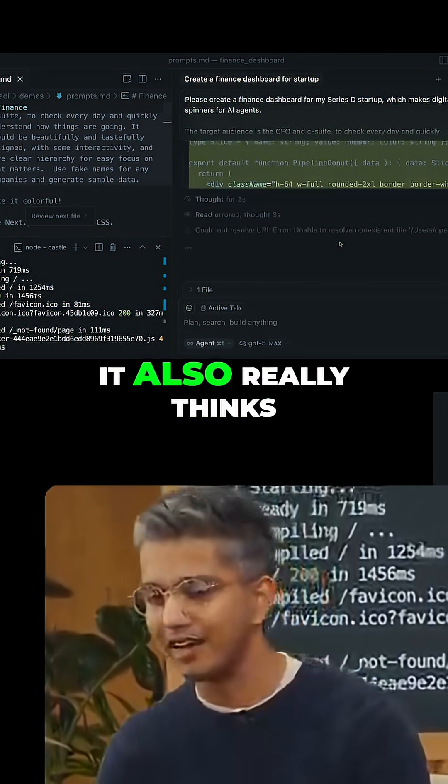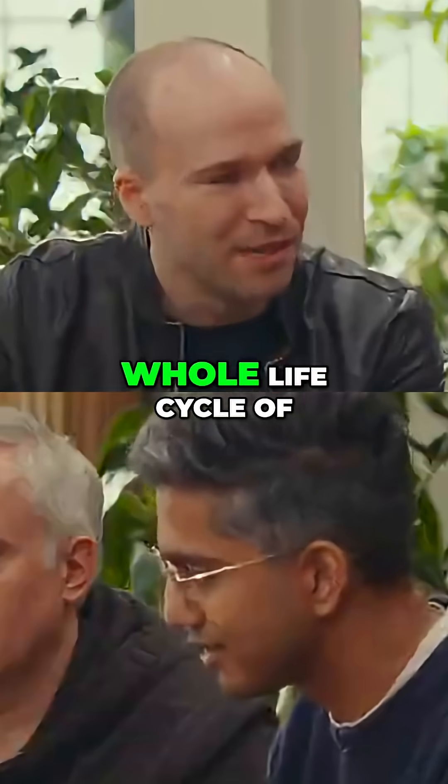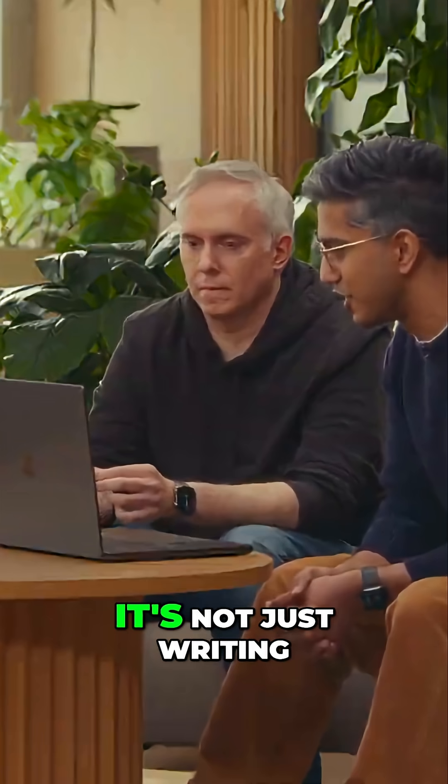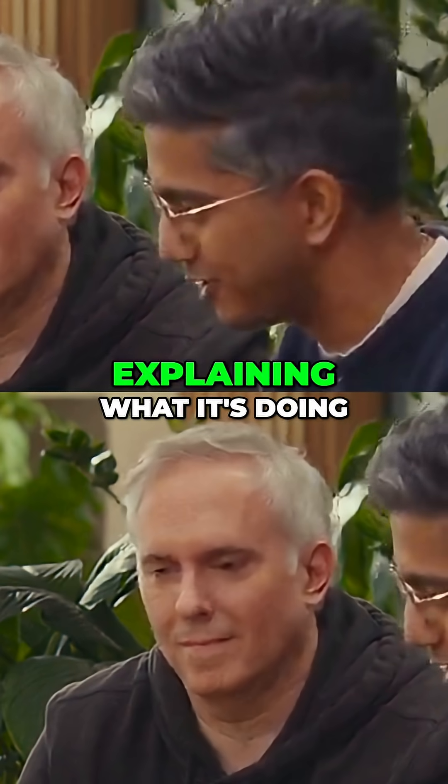I love that it doesn't just write the code. It also really thinks about proper abstractions and documentation and really the whole life cycle of what it is to write software. It's not just writing the code like in SWE-bench, but it's also communicating about the code and explaining what it's doing.